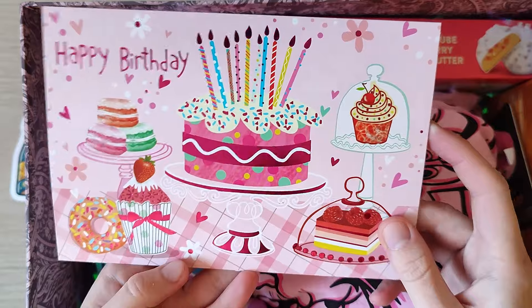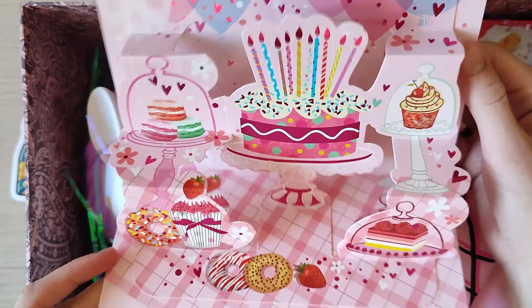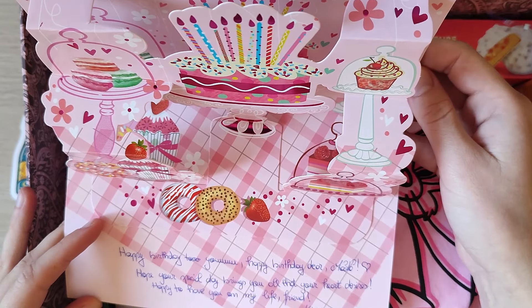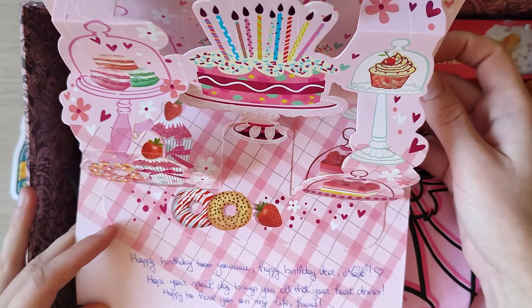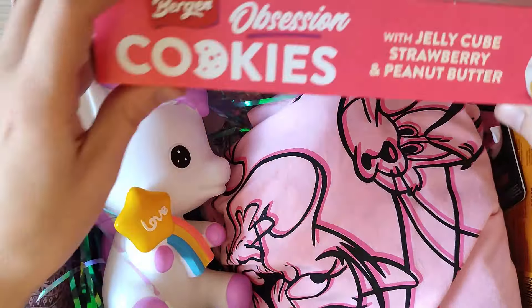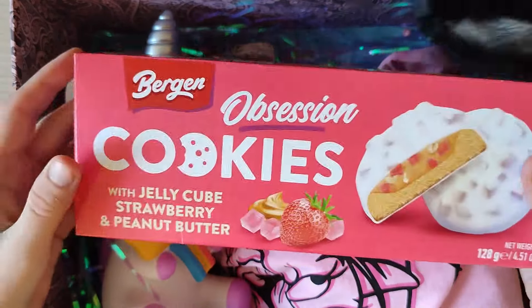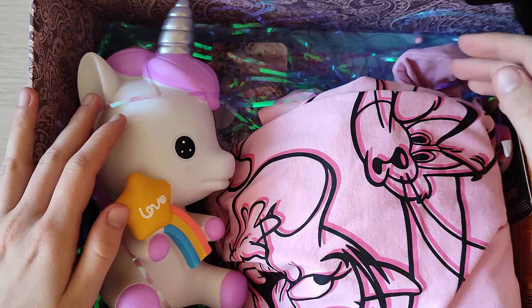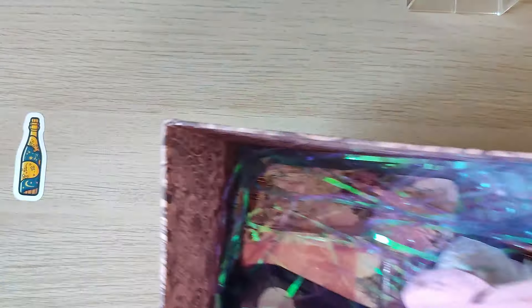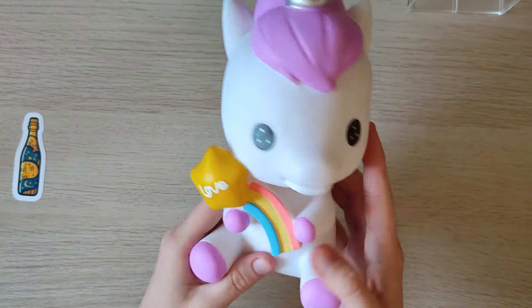Oh my god, there's confetti inside — it's even better! Is this like a pop-up card? 'Happy birthday to you, happy birthday dear Maline. I won't sing for you. Hope your special day brings you all that your heart desires. Happy to have you in my life, friend. Kisses, Rox.' Thank you so much Rox! First of all these obsession cookies — strawberry jelly cube and peanut butter — are so yummy! And there's a unicorn piggy bank — the cutest thing I've ever seen!